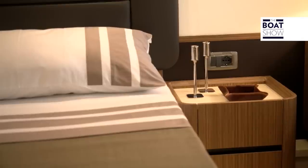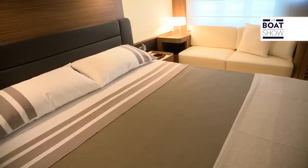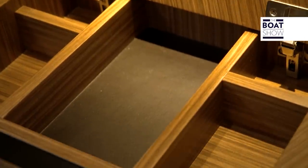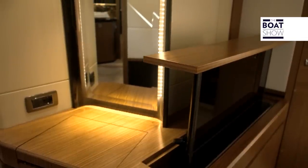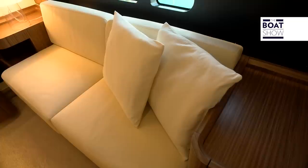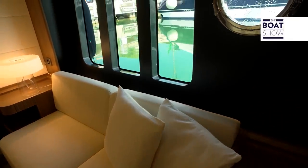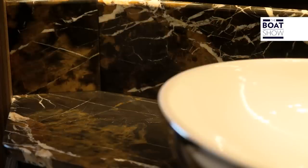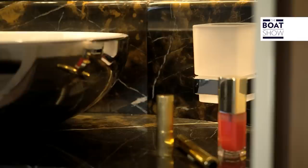For Absolute, functionality is essential, and this cabin is designed perfectly for living on board. The bed is a standard two meters by 160 centimeters. There's a lovely makeup vanity in the corner. The TV appears only when needed, and the closet is capacious. The portholes and windows widen the appearance of the cabin. Dark marble with rust-colored veins adds class and beauty to the bathroom. The sink is enameled on the outside.